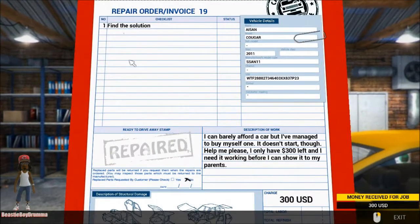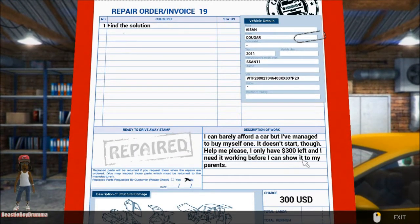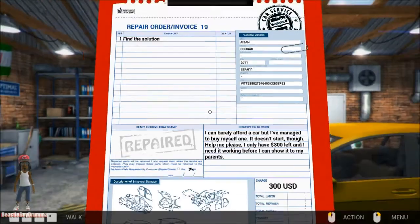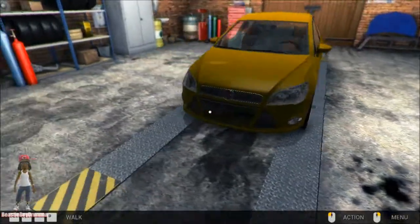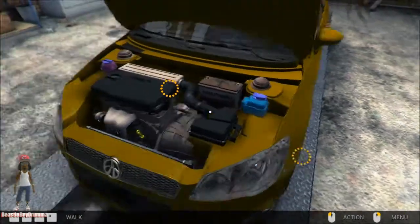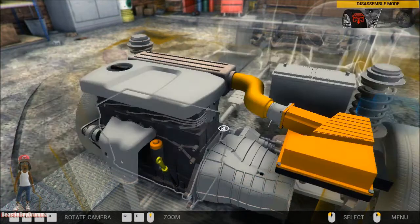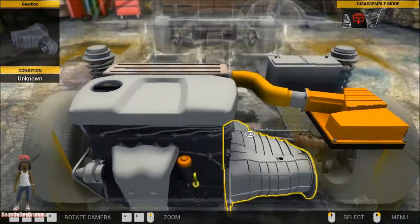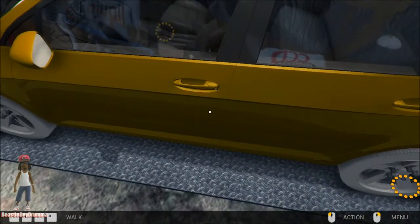Next order: 'Find a solution — I can barely afford a car but I've managed to buy myself one. It doesn't start though, help me please. I only have $300 left and I need it working before I can show it to my parents.' Okay, I got you buddy — this sounds like a teenager's first car. Usually this is a teenage guy's car, because females, their first car will probably be something their parents buy them. Let's check out the hood. Nothing is inspected yet — the only thing showing is this cap and this unit right here.